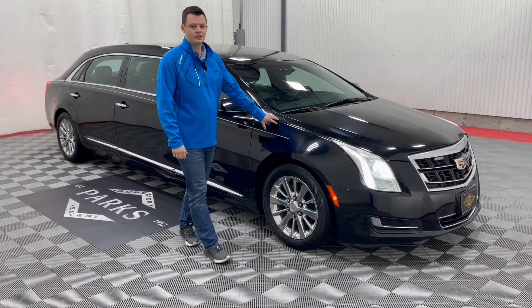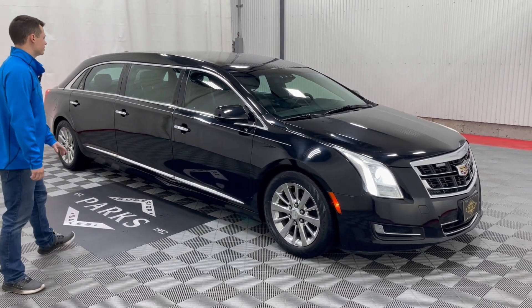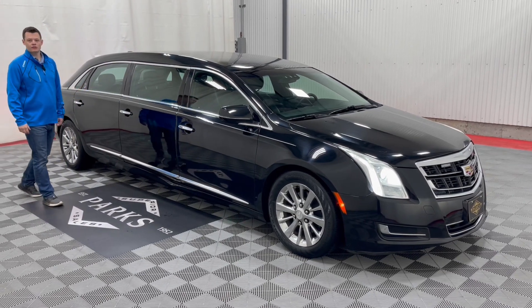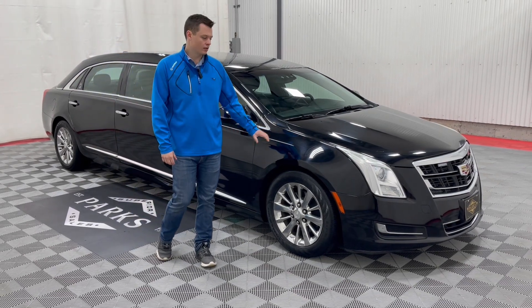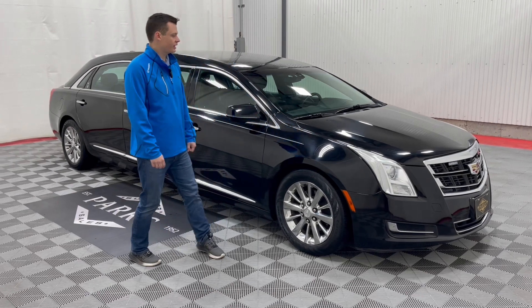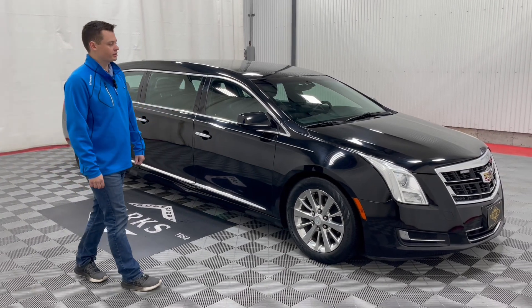Thank you very much for taking a peek at this 2016 Cadillac XTS Armbruster Stageway six-door limousine. It's a 52-inch stretch, so they both cut and stretch this door along with the rear factory Cadillac door. This gives you more legroom in that third row of seats and more legroom in the center seat as well. Only 24,000 miles, front-wheel drive, built on a Cadillac commercial chassis — so you get the upgraded brakes, wheels, tires, and suspension to match the conversion.